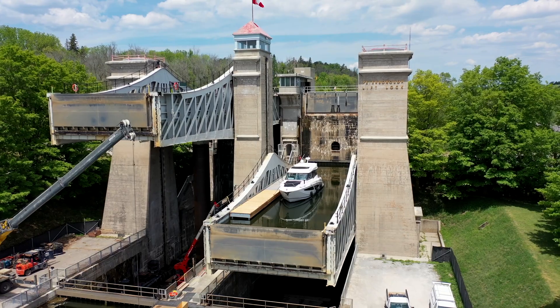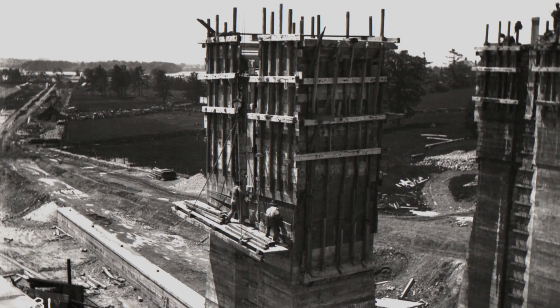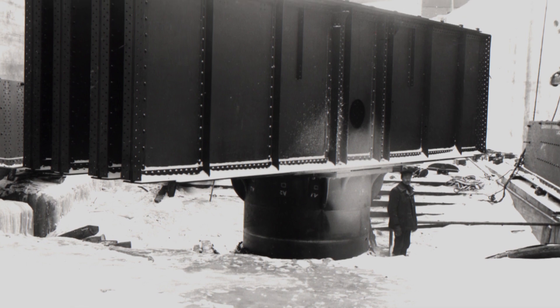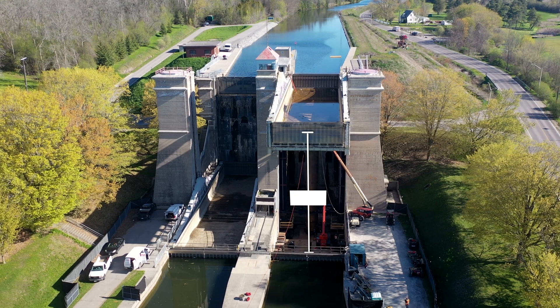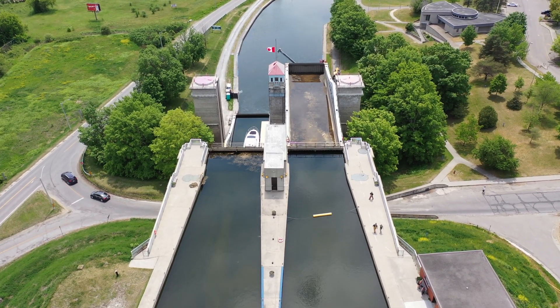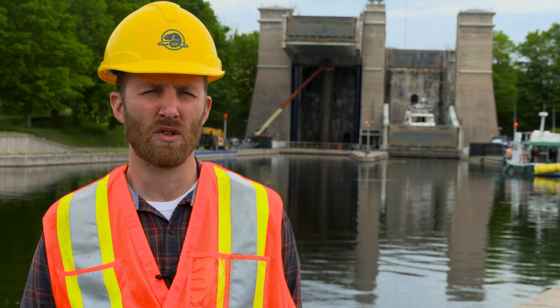Built in 1904, this lift lock was the gem of the Trent Severn Waterway. At one time it was the world's largest unreinforced concrete structure, and today it is still the world's highest hydraulic lift lock, raising boats a whopping 20 metres. This lock holds a special place in many people's hearts. Everybody's got at least one story at the lift lock. It is also a flagship asset for the Trent Severn Waterway. It's a special place to be sure.